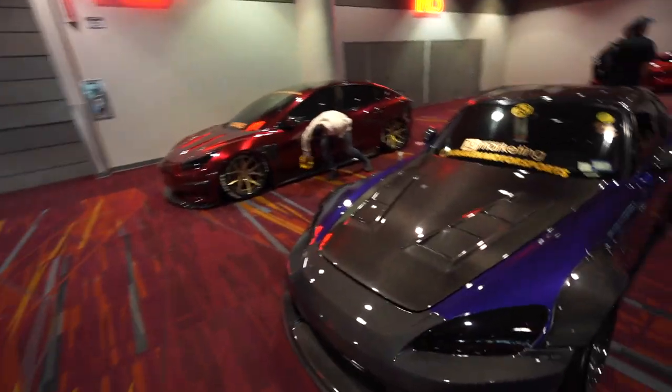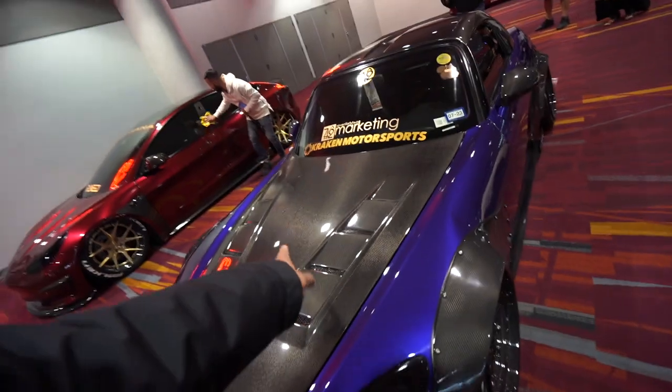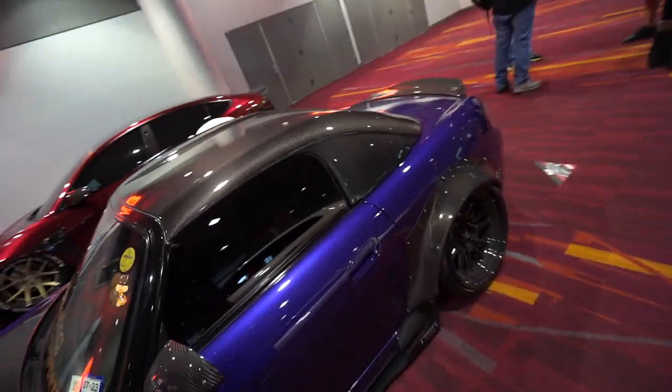Just came back to look at this S3K — look at all that carbon: carbon front bumper, hood, wide body, stance.